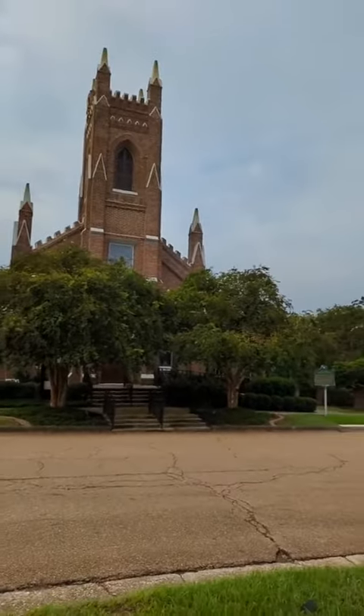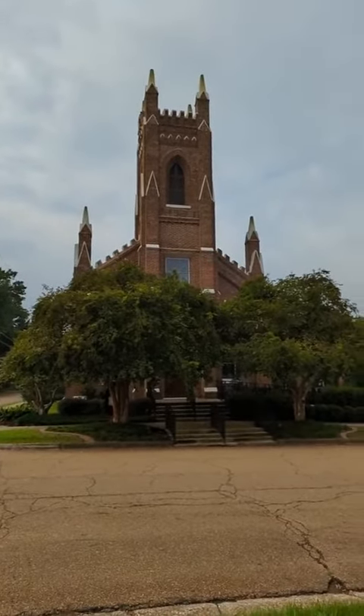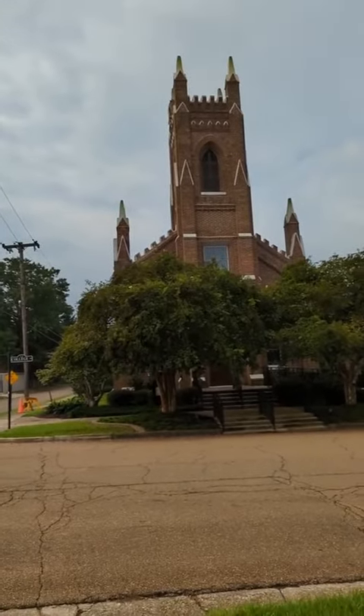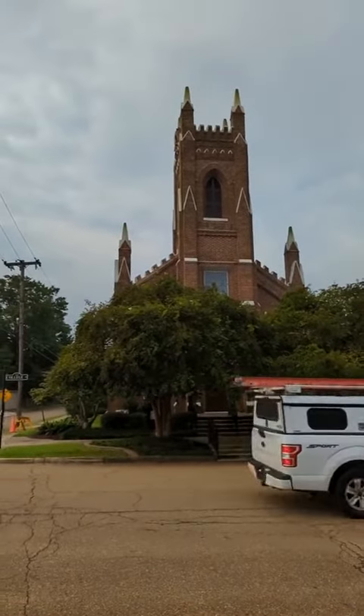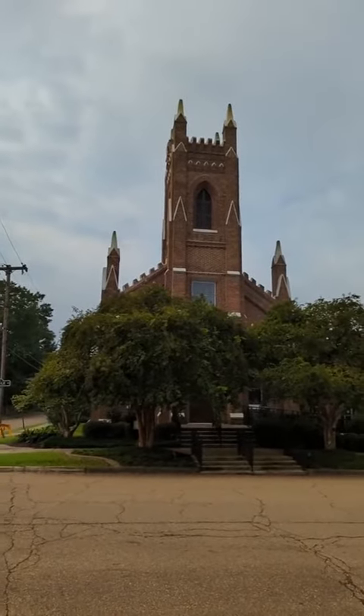There was a wooden structure on this property first from the 1830s, and it was finally consecrated in the 1840s, about ten years after the original structure was here.